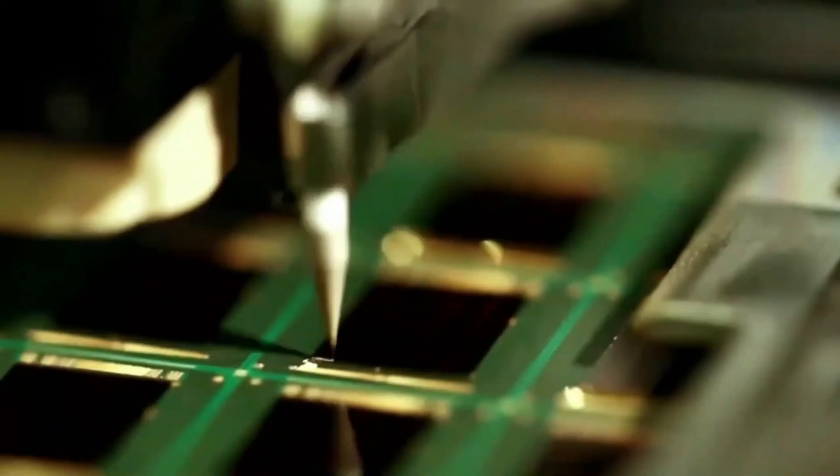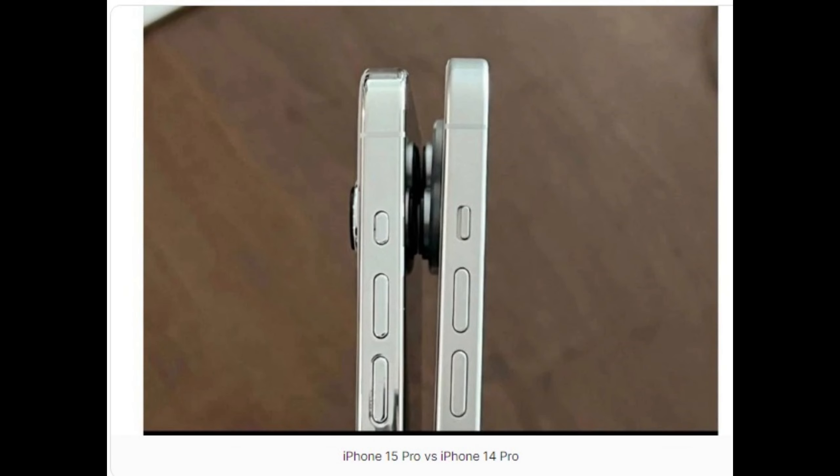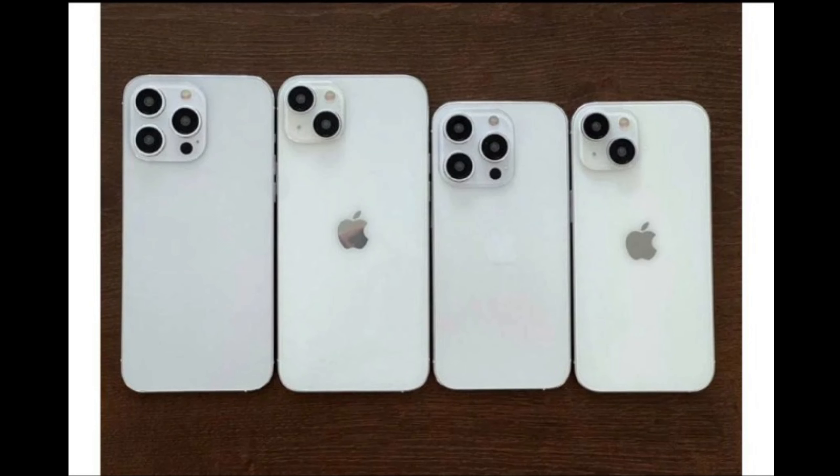They also show how the iPhone 15 Pro stacks up against the iPhone 14 Pro. As yesterday's leak had indicated, the dynamic island with pill-shaped and circular cutouts will be standard across the entire lineup, and not exclusive to the iPhone 15 Pro and Pro Max anymore.